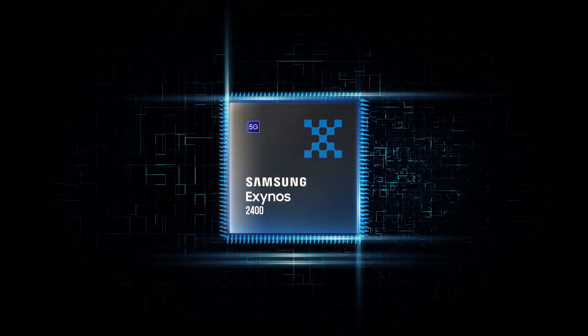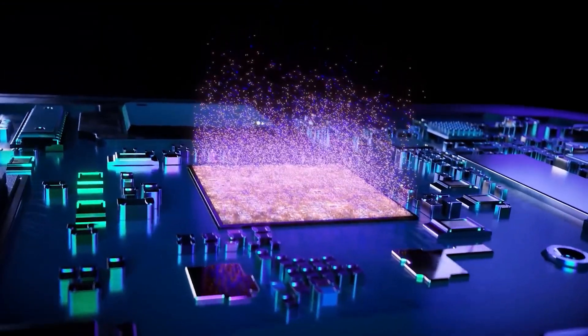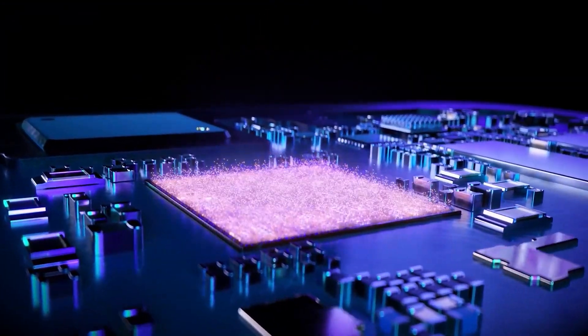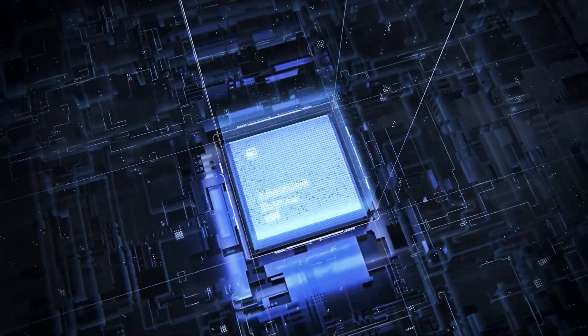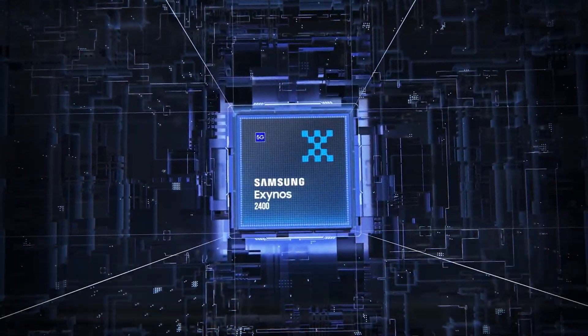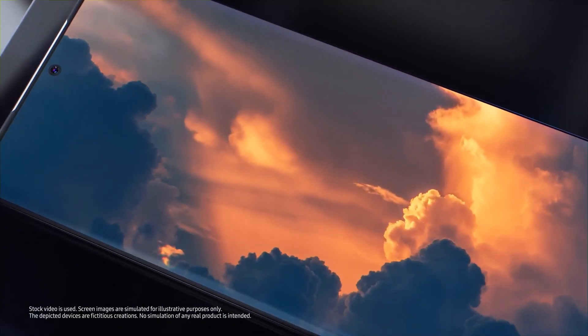Otherwise, Samsung's Exynos brand and its own chip manufacturing division may lose like never before. Samsung needs to promote its upcoming 3-nanometer manufacturing process for fabless chip clients, but if the Exynos 2400 fails to impress, there's a high risk that the company will lose even more chip partners to TSMC. Worse yet, if the Exynos 2400 fails, there might be no turning back.